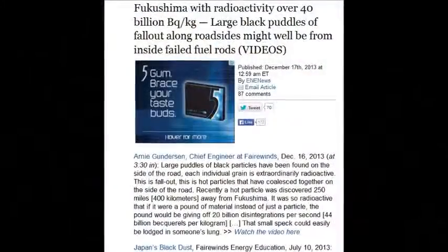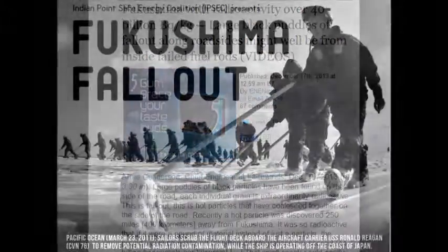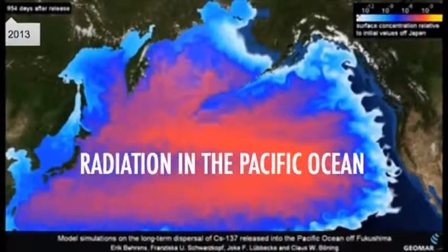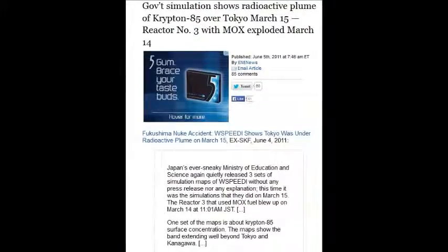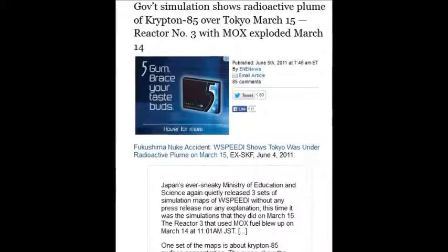Fukushima material with radioactivity over 40 billion becquels per kilogram was found 400 kilometers away in Tokyo, meaning all the way between Tokyo and Fukushima prefecture contains massive unbelievable hot particles. The whole country is polluted — actually the entire planet. Government simulation shows radioactive plumes of krypton-85 over Tokyo on March 15th, four days after reactor three with MOX fuel — two million times worse than any other reactor on the planet — exploded.